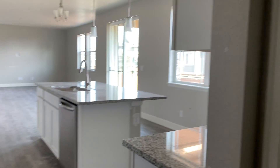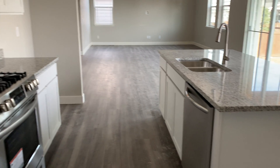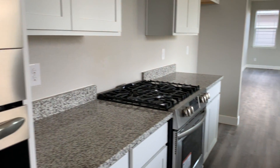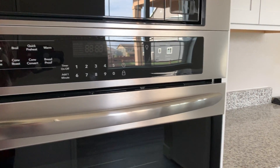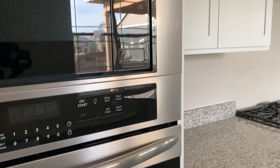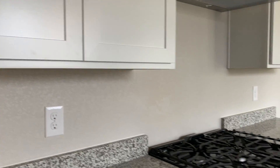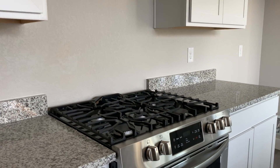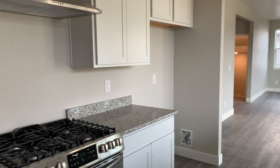So we come around the corner — quartz countertops, which is the most popular right now. Frigidaire appliances; I think in the others they have GE, but these are Frigidaire Galleries, so that's definitely an upgrade. These cabinets all have hardware attached to them. When you have white cabinets you always see the seams — can't get rid of them. Super duper gas stove. Your refrigerator would go there and they are including your refrigerator.